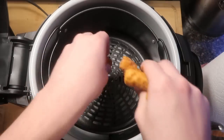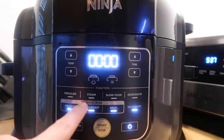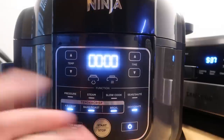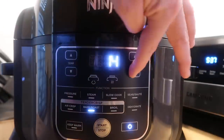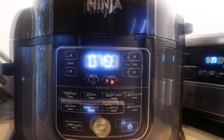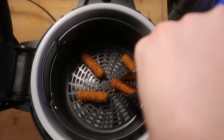You can also use the Foodi as a standalone air fryer or mini convection oven without pressure cooking anything. Put the liner pot and basket inside, throw in some mozzarella sticks — I got these at Costco — lower the tender crisp lid, hit bake/roast at 350 degrees for about eight minutes. Midway through, lift the lid and flip the mozzarella sticks with tongs for even cooking, then lower the lid again. It remembers exactly where it left off in terms of time.